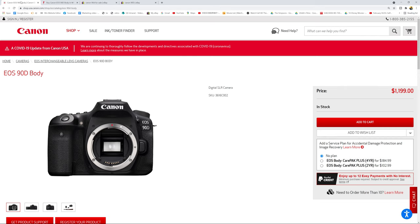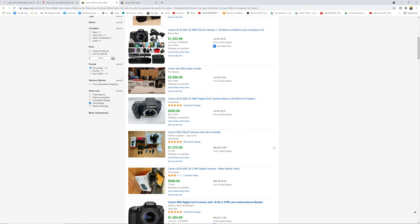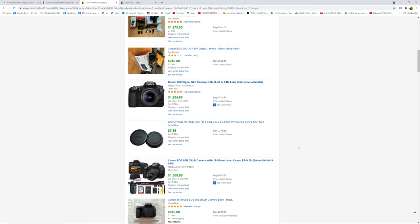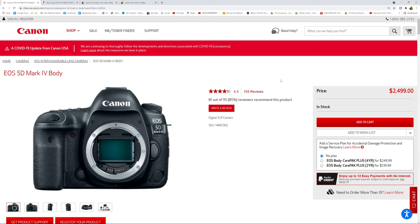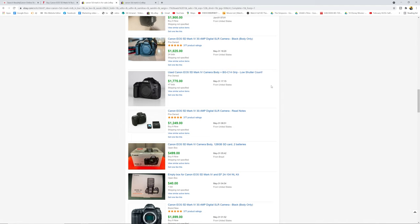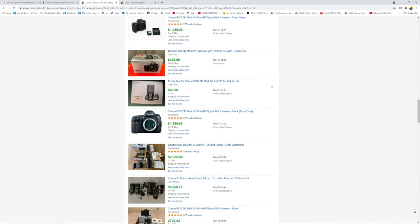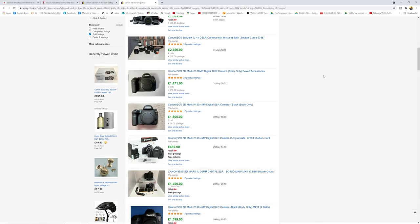Another factor is cost. The Canon 90D body is currently about $1,200 on the Canon US store and around £1,250 in the UK. Secondhand they sell for around $800–$1,000 in the US and £800–£1,000 in the UK, depending on condition and accessories. The 5D Mark IV is $2,500 new on the Canon US store — plus an extra $100 for C-log — and around £2,800 on the Canon UK store. Secondhand on eBay they range from $600–$1,600 in the US and £800–£1,500 in the UK, heavily depending on shutter count and condition.